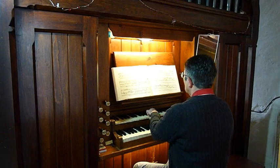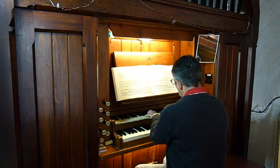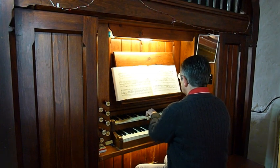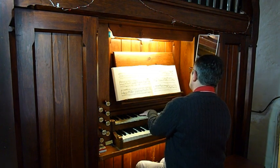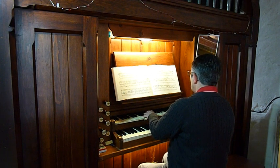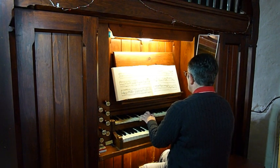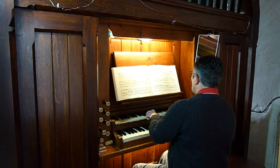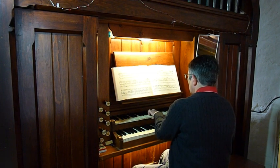Originally, music in the church was provided by woodwind and string instruments, called a choir. In 1850, they were replaced by a harmonium. The organ, formerly in the north transept, was moved to the tower in 1953. The current organ came from the Radcliffe Hospital Chapel in Oxford; built in 1850, it was reassembled here in 2009.